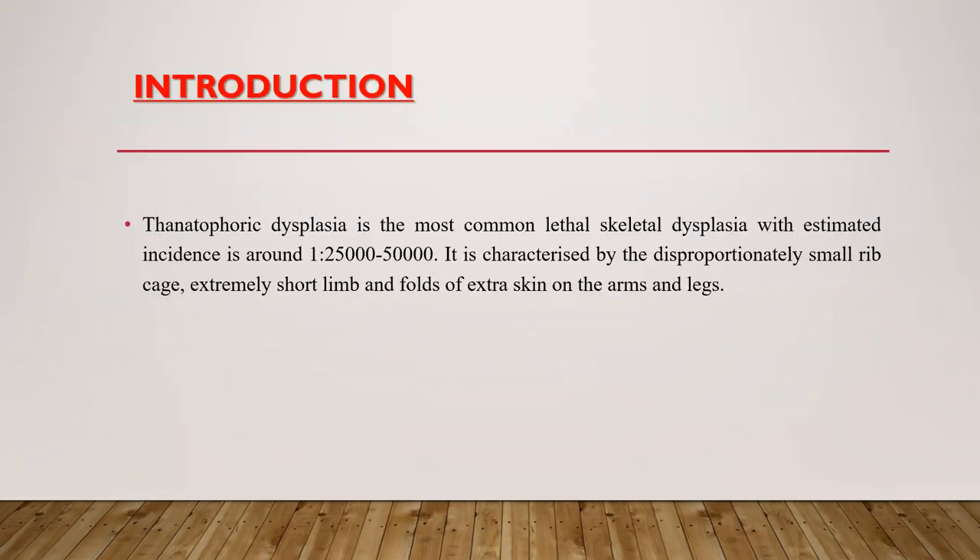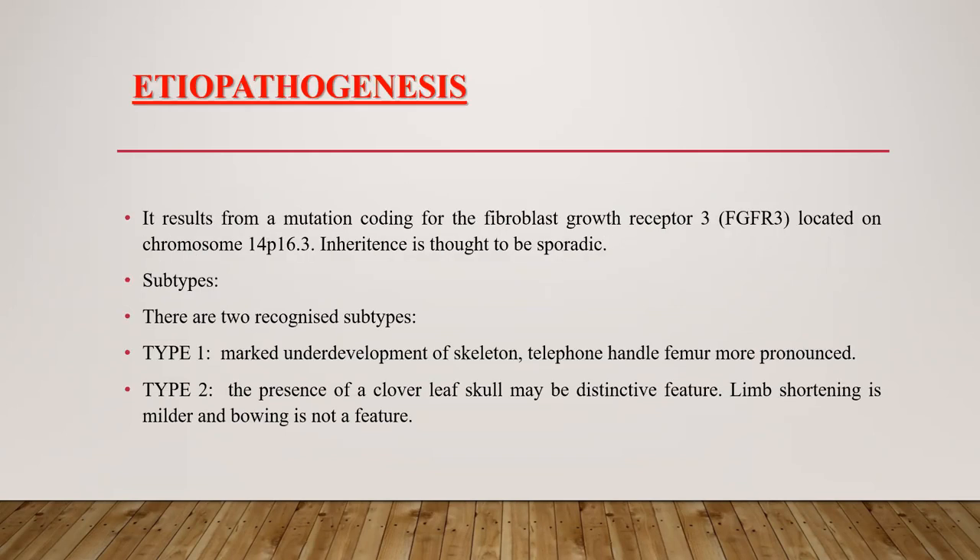Thanatophoric dysplasia is the most common lethal skeletal dysplasia, with an estimated incidence of around 1 in 25,000 to 50,000. It is characterized by a disproportionately small ribcage, extremely short limbs, and folds of extra skin on the arms and legs. It results from a mutation coding for the fibroblast growth factor receptor 3, located on chromosome 4. Inheritance is thought to be sporadic.